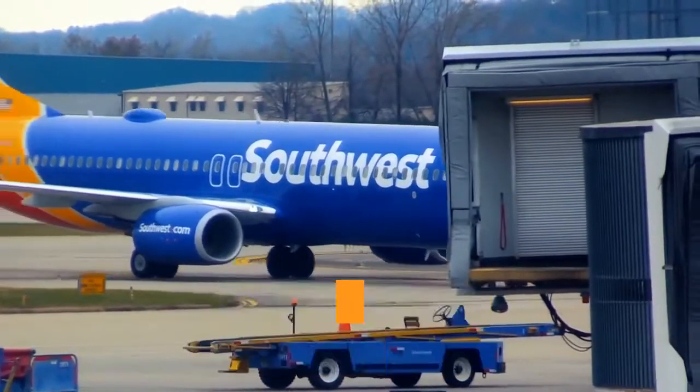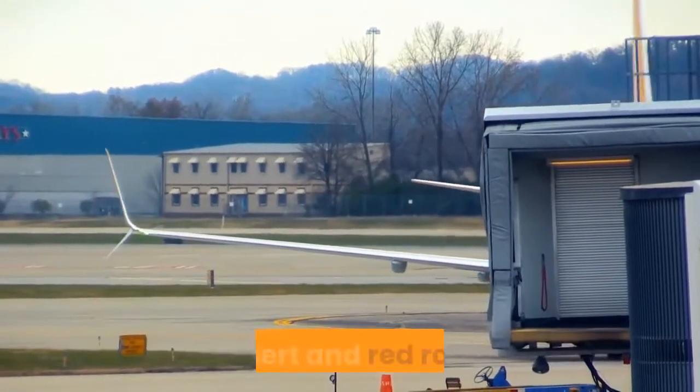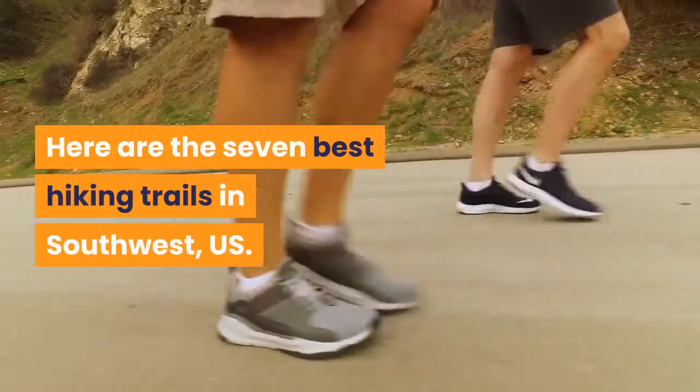The Southwest is a rambler's paradise, with scenery to satisfy every type of craving: mountain, riparian, desert, and red rock. Here are the 7 Best Hiking Trails in the Southwest U.S.